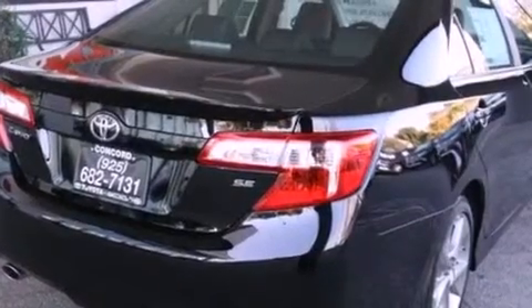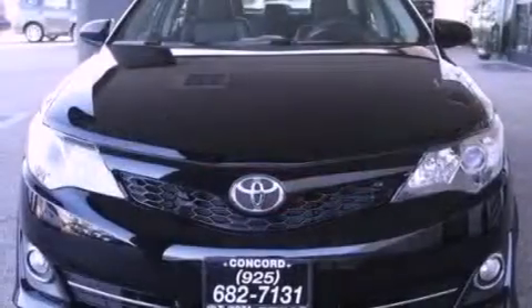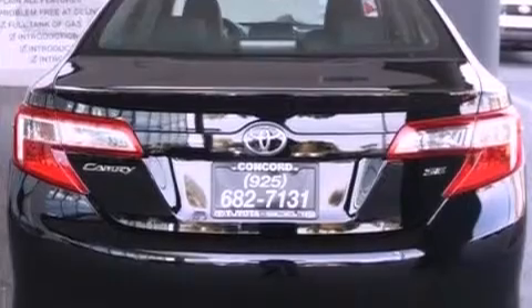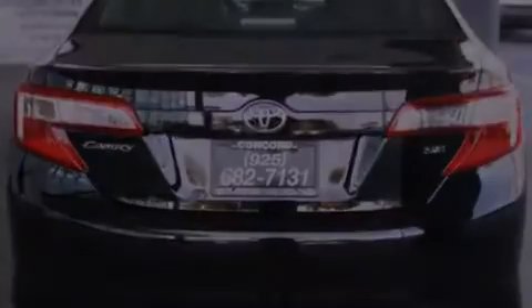Its top features and packages include a convenience package, a navigation system, a rear-view camera, a power moonroof, and heated seats that can warm you up in seconds, keeping you and your passengers comfortable the whole trip.